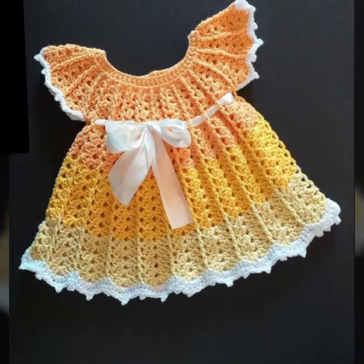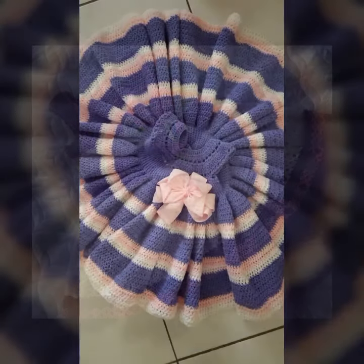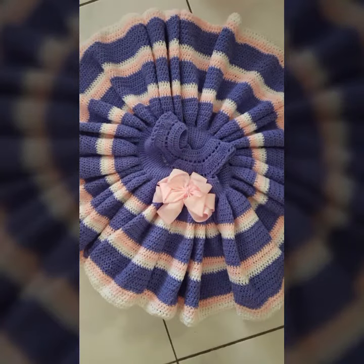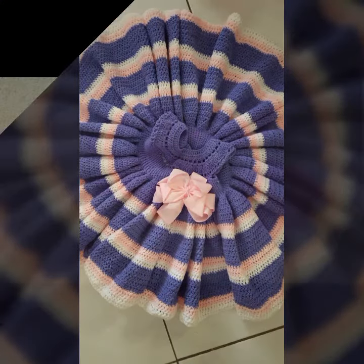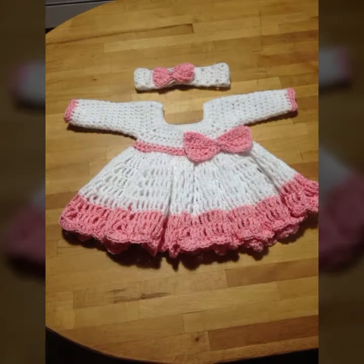If you want to buy these very beautiful frogs online, I will tell you some website names: AliExpress, Ibiba.com, Etsy.com, and Amazon. You can buy these very beautiful frogs easily on these websites at a very reasonable price.